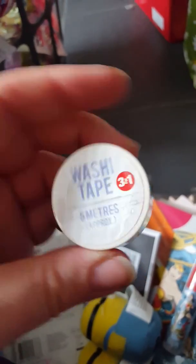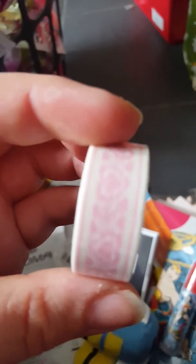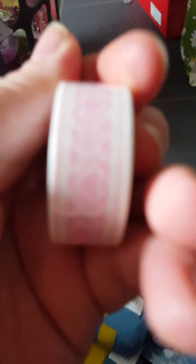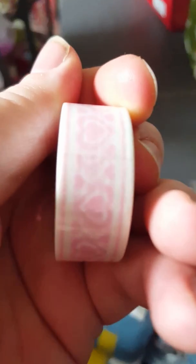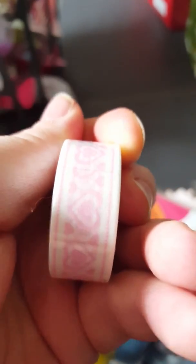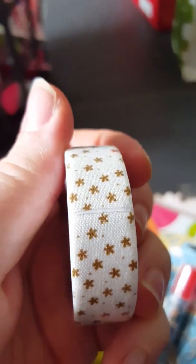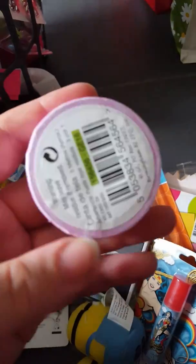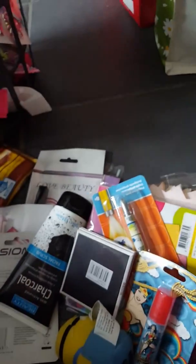They had washi tape at three for a pound, so I got some. There's one with little hearts on it, one with little stars on it as a fabric tape — also three for a pound — and a pink gingham fabric tape. So that's three for a pound.